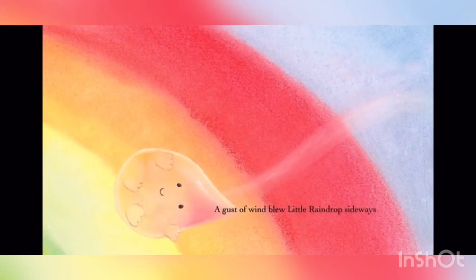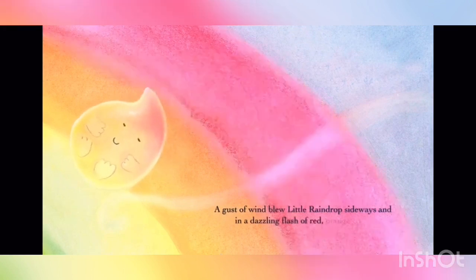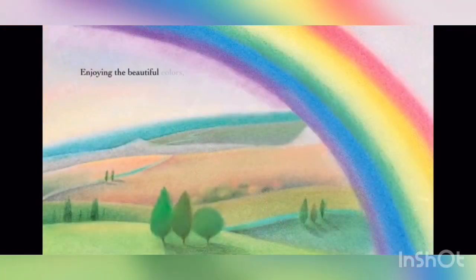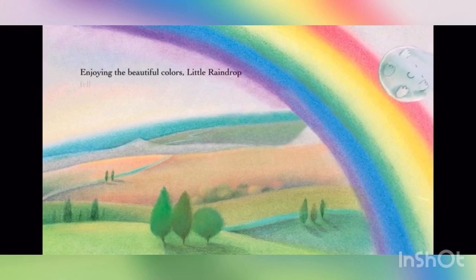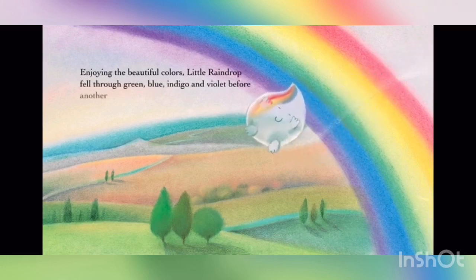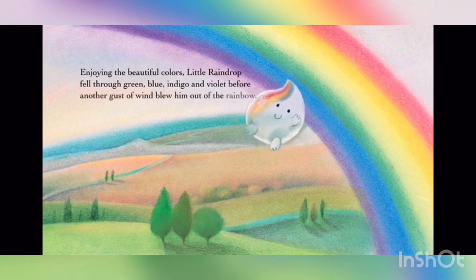A gust of wind blew Little Raindrop sideways, and in a dazzling flash of red, orange and yellow, he found himself inside a rainbow. Enjoying the beautiful colours, Little Raindrop fell through green, blue, indigo and violet, before another gust of wind blew him out of the rainbow.